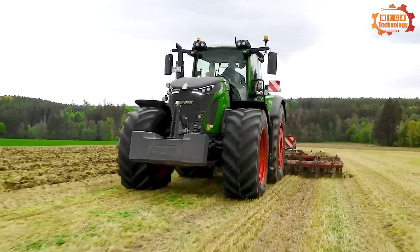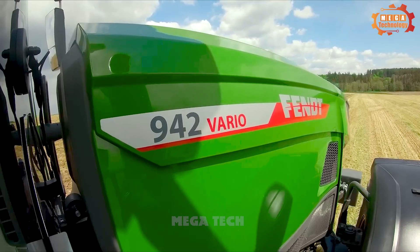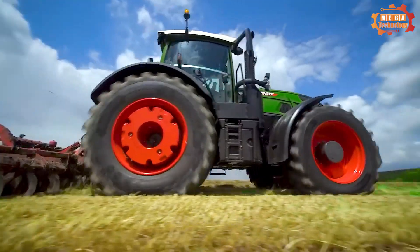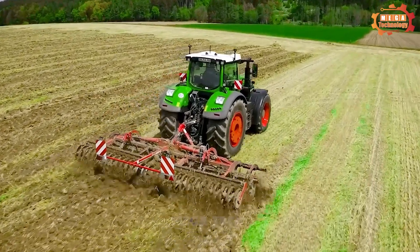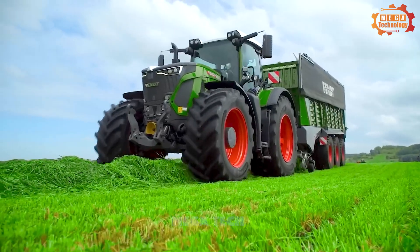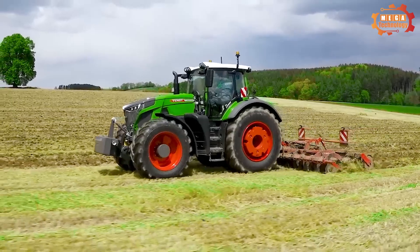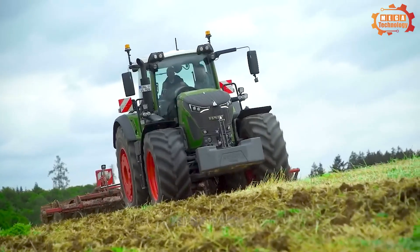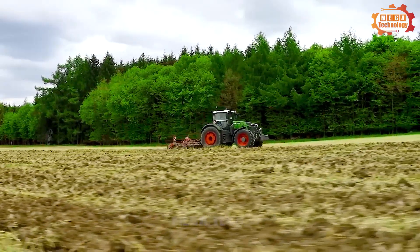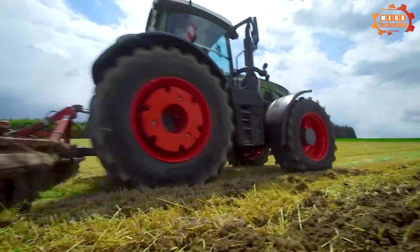The Fendt 942 Vario is a large heavy-duty tractor manufactured by Fendt and the top model in the Fendt 900 tractor series. The tractor is equipped with a 6.1-litre six-cylinder in-line engine producing 415 horsepower. This engine is combined with a Fendt Vario continuously variable transmission, allowing the tractor to operate efficiently.